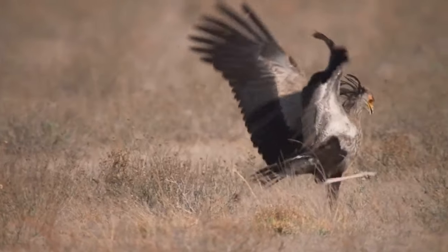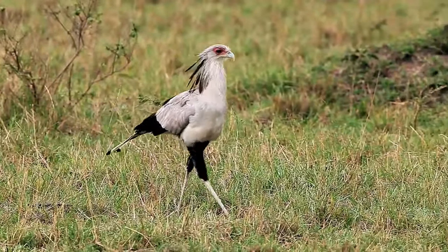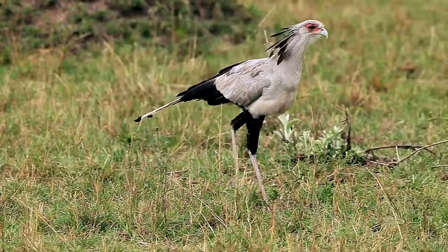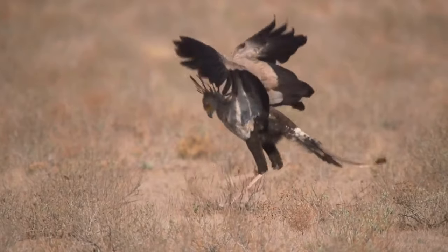Feeding habits. Their primary diet consists of small mammals such as rodents, snakes, lizards, and even insects. They are particularly known for their exceptional snake-hunting skills, stomping and kicking snakes with their powerful legs until they are incapacitated.